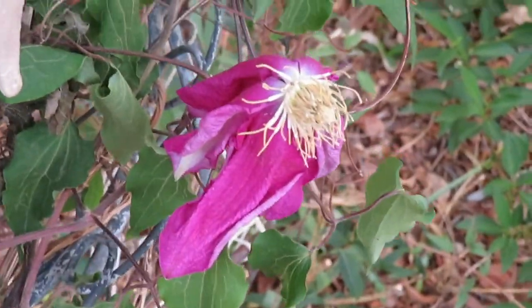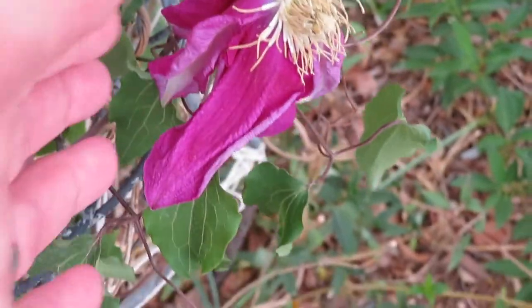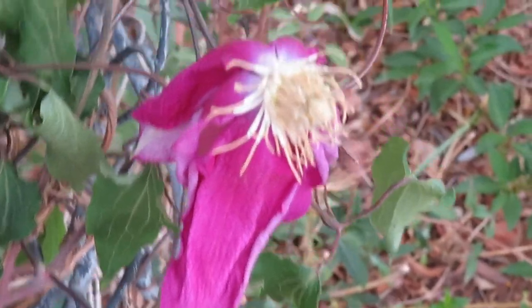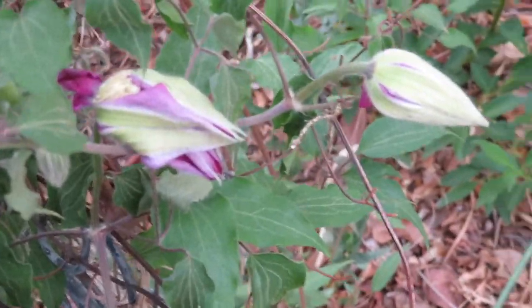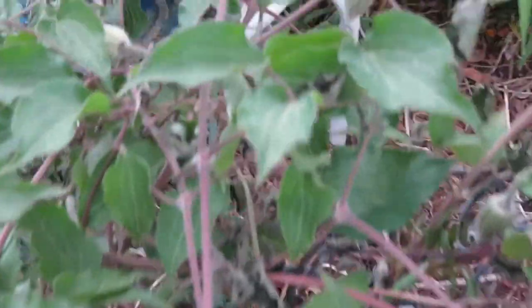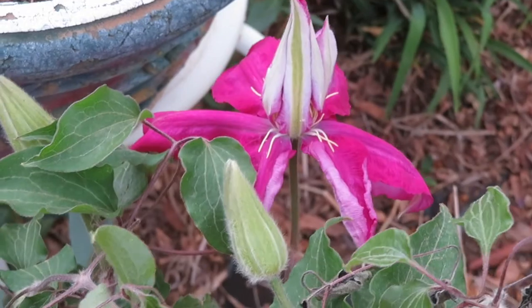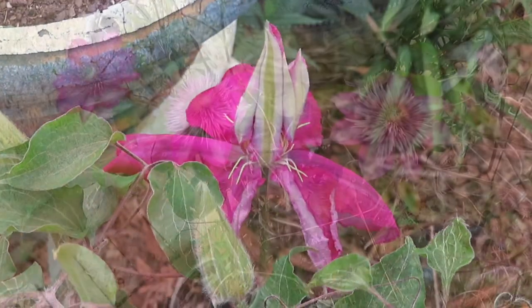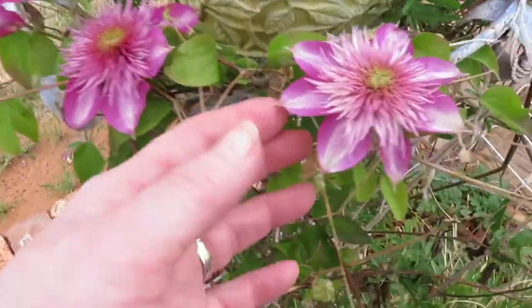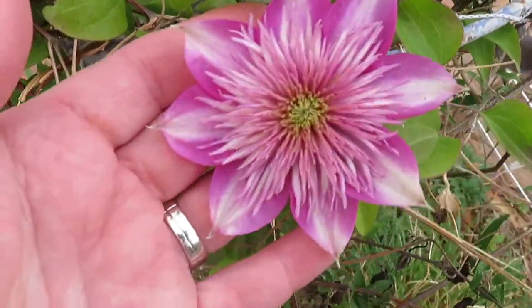This one was so pretty yesterday, I couldn't wait to show it to you. But I waited too long and the wind has whipped it around until it's not going to come back out of it. Hopefully I'll get these for you when they open all the way up. I noticed that this one is almost all the way opened. And here are some little darlings that are a little bit protected by this pot from the winds. Aren't they pretty?